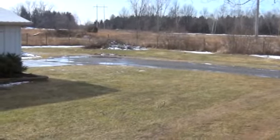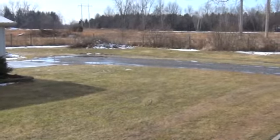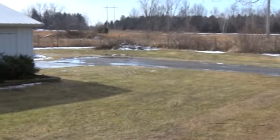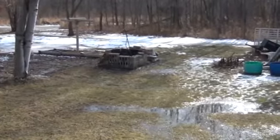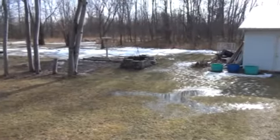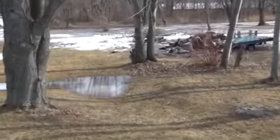Hey there YouTube, this is Average Prepper. It's the last day of January and all that snow that we had melted overnight. This has been a crazy winter — it's been cold at times, we'll get some snow, and then it'll warm up for like a day or two and everything will melt.